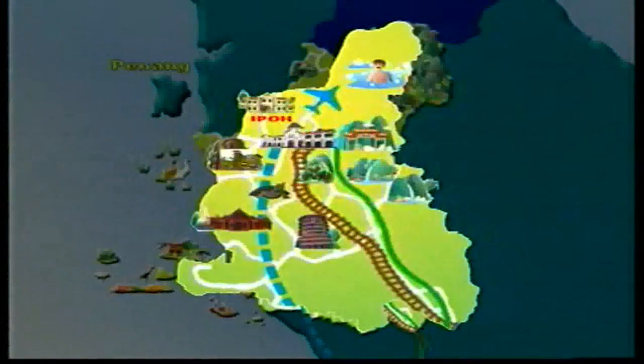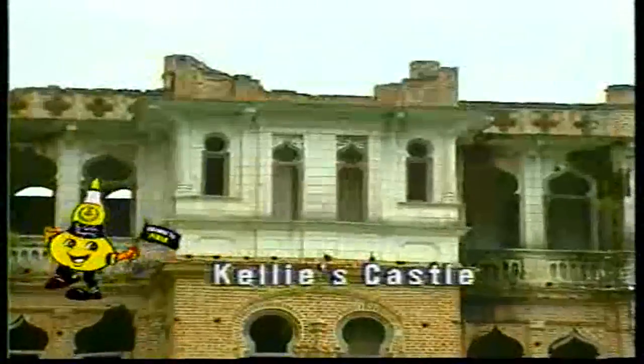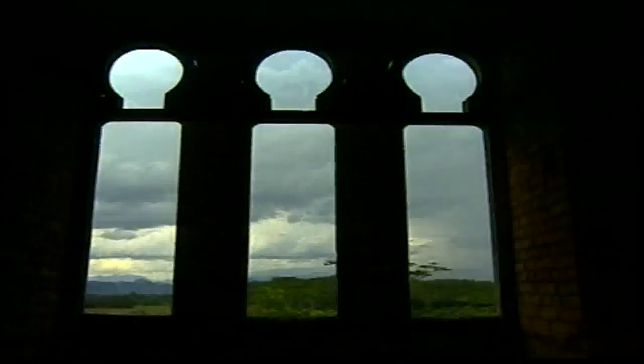A half-hour's drive from Ipoh to Kelly's Castle is a must — an incomplete castle which has been associated with romanticized rumors of hauntings, secret rooms, and a labyrinth of underground tunnels.